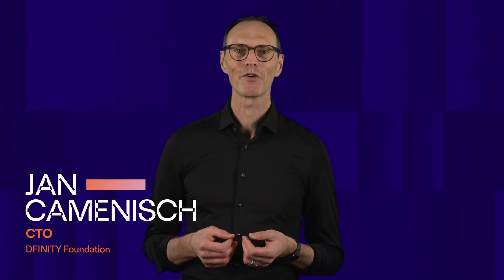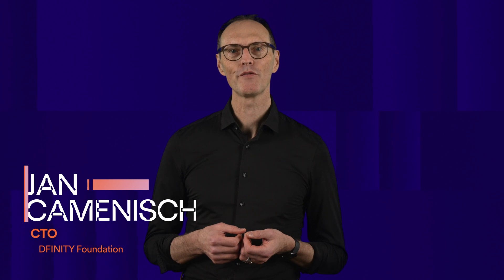Welcome to the World Computer Tech Talks. I'm Jan, the CTO at the Divinity Foundation. Today let's chat about what makes ICP, the Internet Computer Protocol, unique.